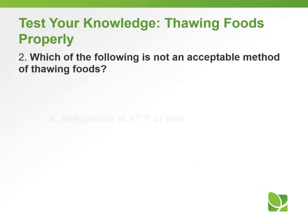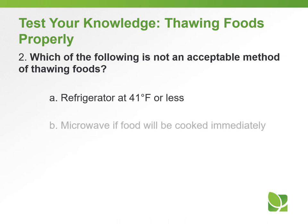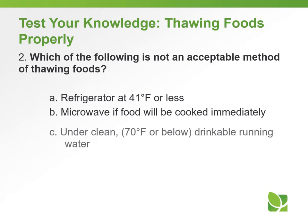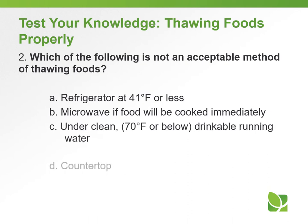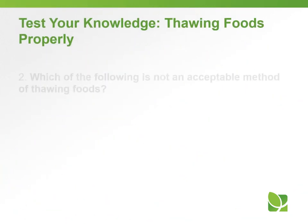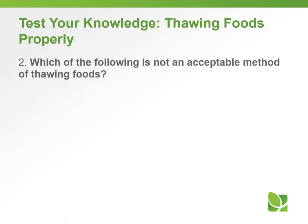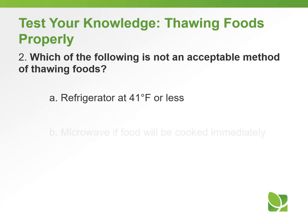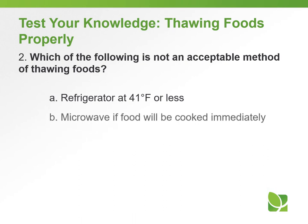Question number two: Which of the following is not an acceptable method of thawing foods? A) Refrigerator at 41 degrees or less; B) Microwave if food will be cooked immediately; C) Under clean, 70 degrees Fahrenheit or below, drinkable running water; or D) Countertop. The answer is D) Countertop.